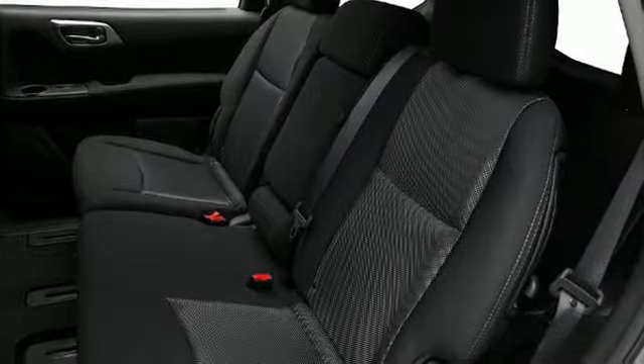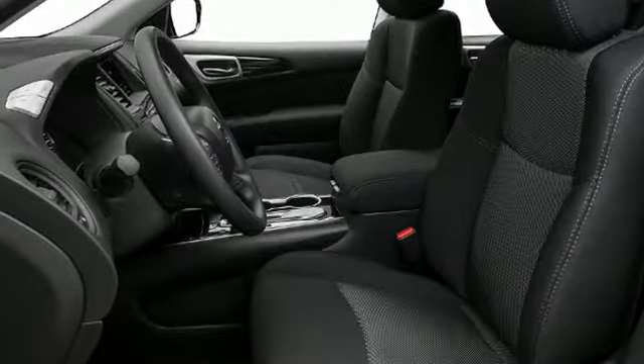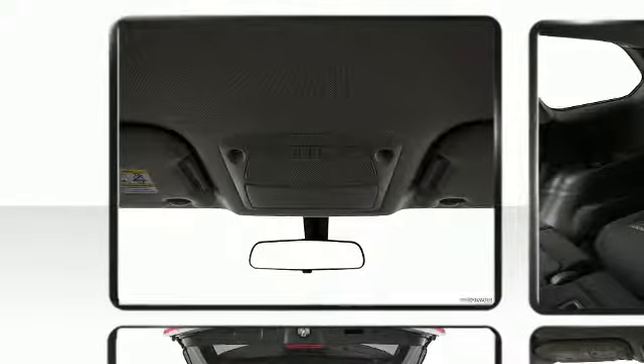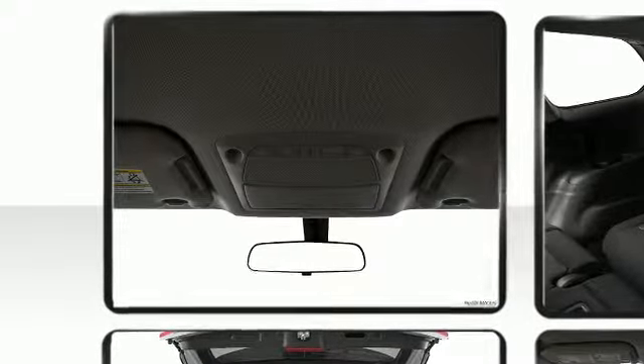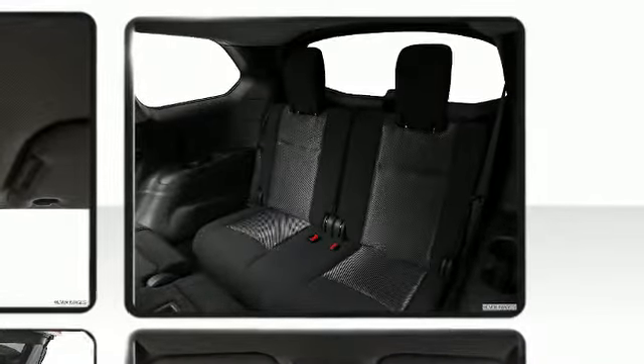Seven passengers fit comfortably thanks to the generous interior space. Nissan prioritized practicality, efficiency, and style by including delay off headlights, an outside temperature display, a roof rack, LED daytime running lights, auxiliary audio input jack, and cruise control.